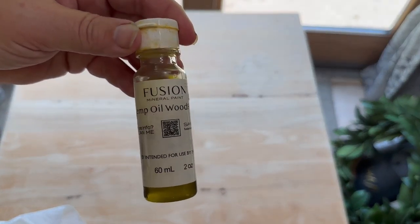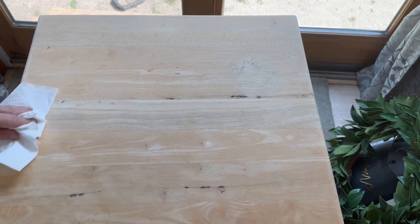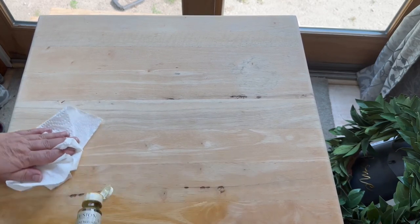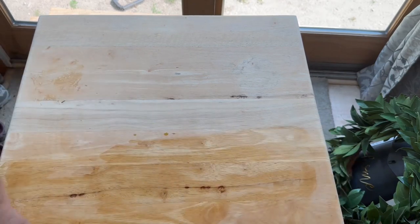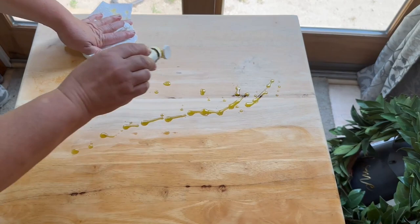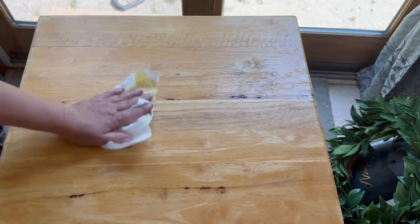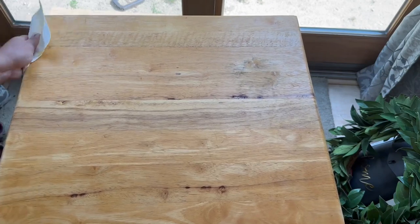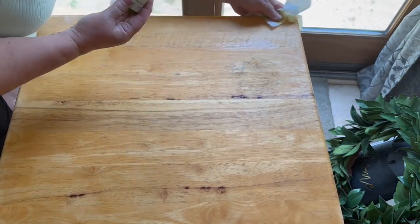I brought my little table inside. I worked on this table over Labor Day weekend here in Maine, and the temperatures were in the 90s. So every day I worked on it was either in the shade, early morning, or in the evening. I'm using my hemp oil because I don't have any butcher block wax. I think it works great — it gives a nice deep light brown color. I just sprinkled it on and went over it again to make sure I hit all the spots. I think this came out beautiful.